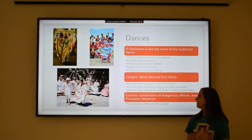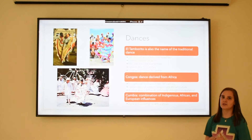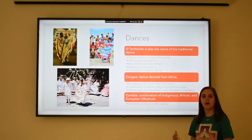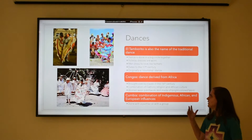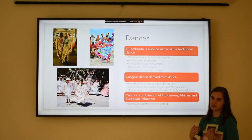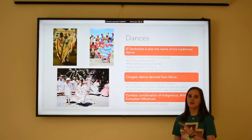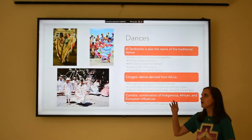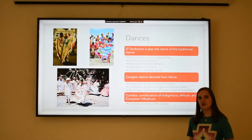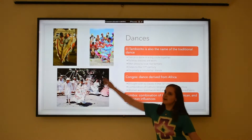Another one is called Kongos, which is originally from Africa. Panama has a very large Caribbean-African population. This dance was actually brought over from slaves from Africa in the 16th century, so it's a combination of European styles and African styles. Usually what women would wear is a very decorative patchwork skirt of bright fabrics — that's what that one over there is.